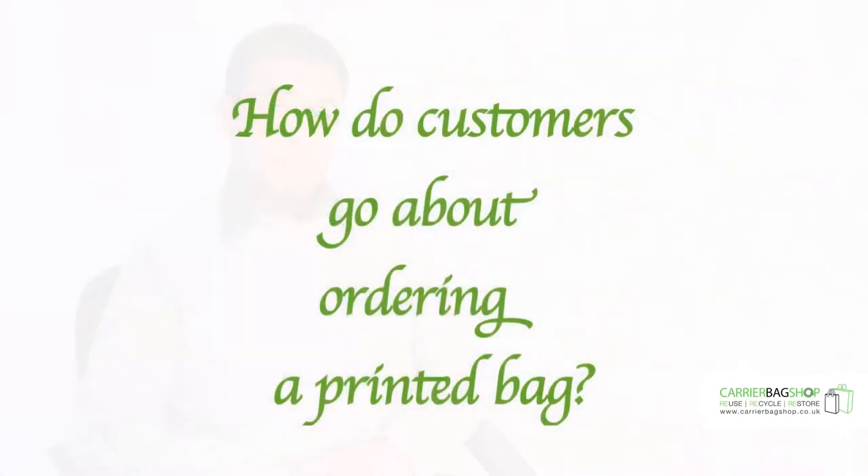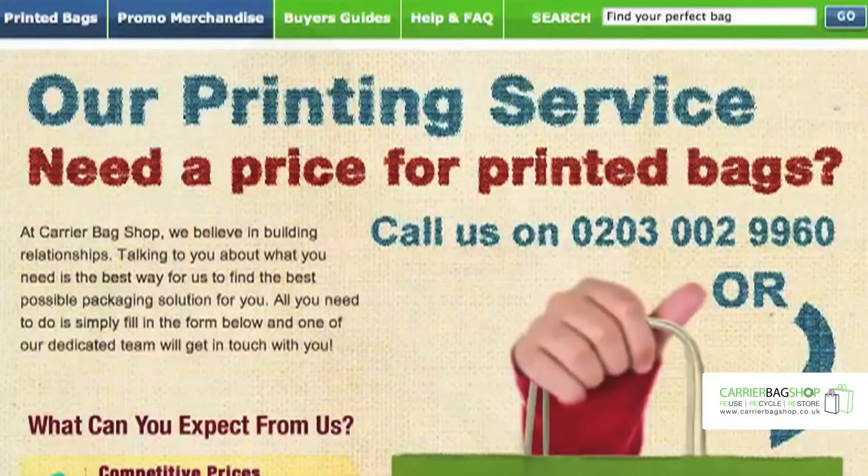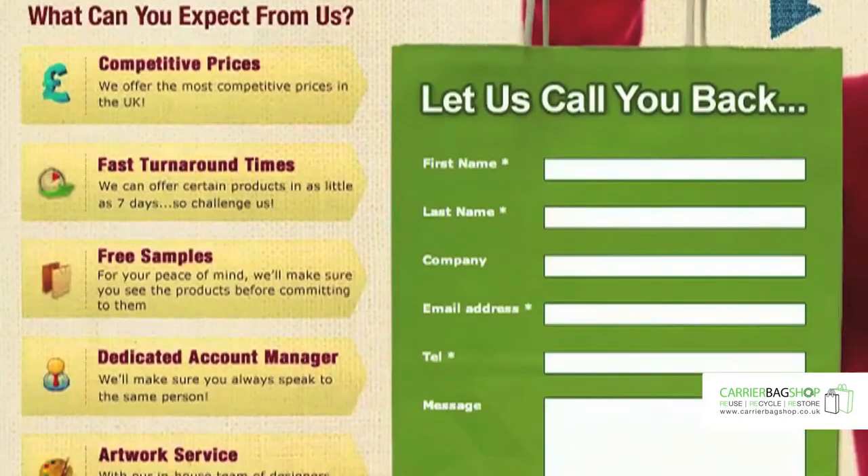I'd say it's maximizing our clients' brand through their packaging. You can contact our print team in a number of ways — email, telephone, and our website also has a nifty little contact form that takes about 30 seconds to fill in. That email goes straight to our print team and one of the account managers will call you back.